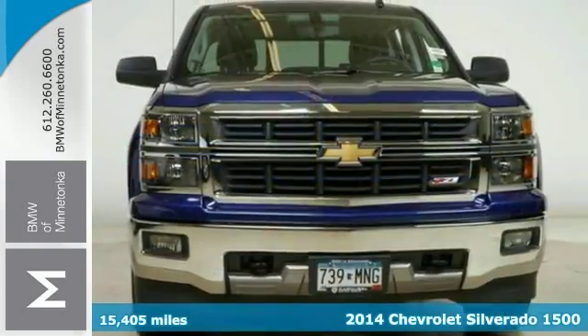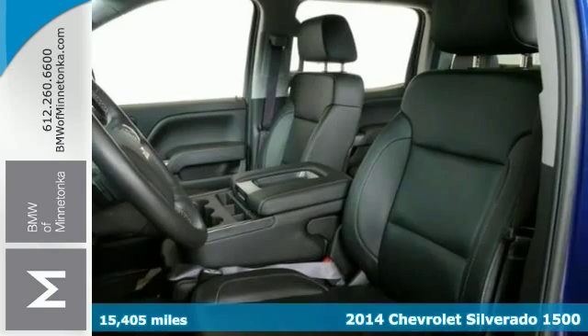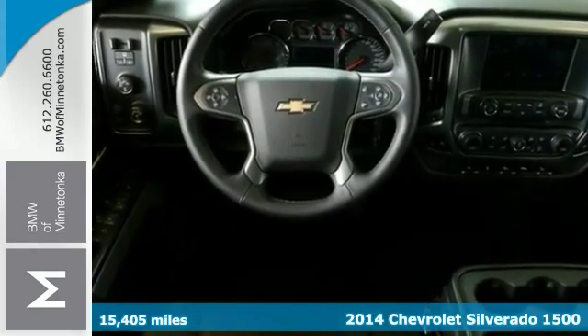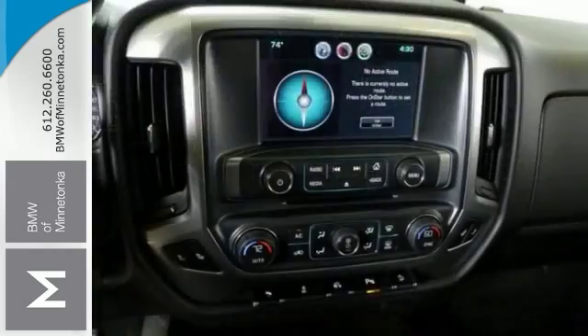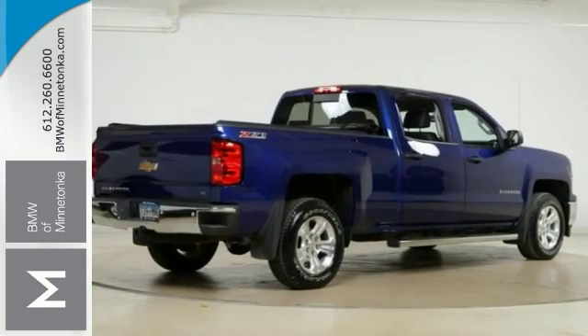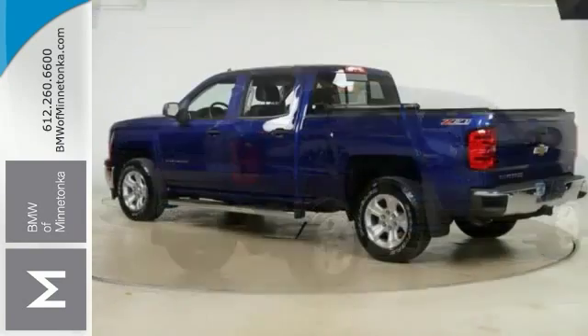It's a 2014 Chevrolet Silverado 1500 LT Crew Cab with four-wheel drive, adjustable foot pedals, and heated leather seats. It's bound to sell fast. It also features OnStar. The parking assist and running boards only make it more attractive. Come and take a look.